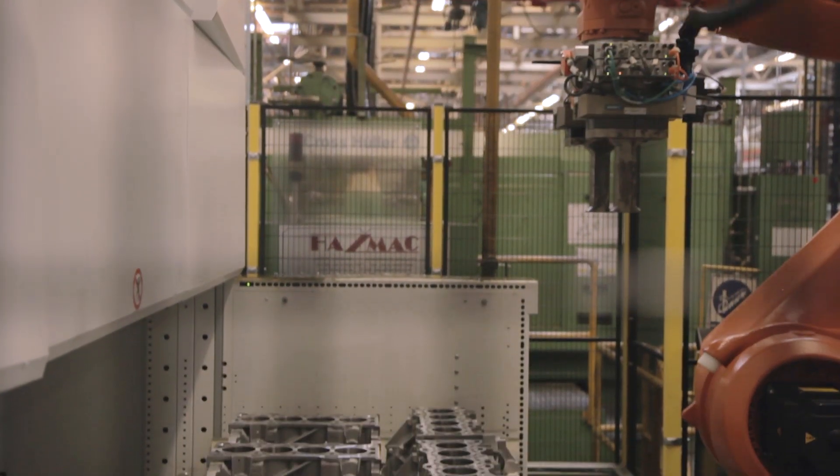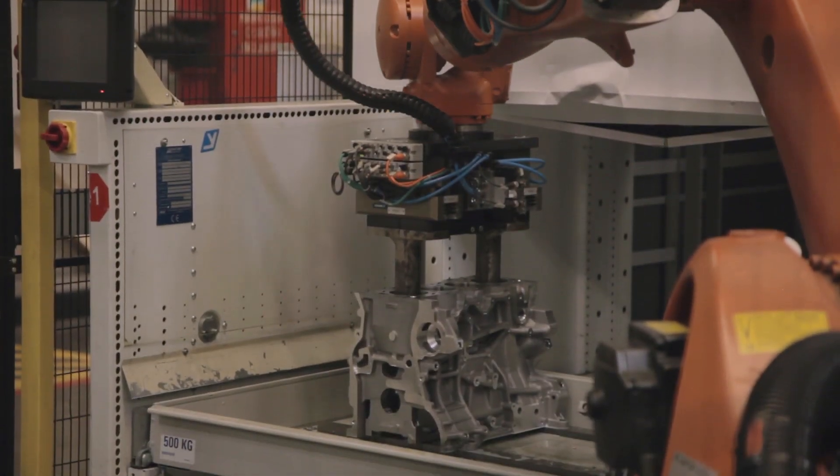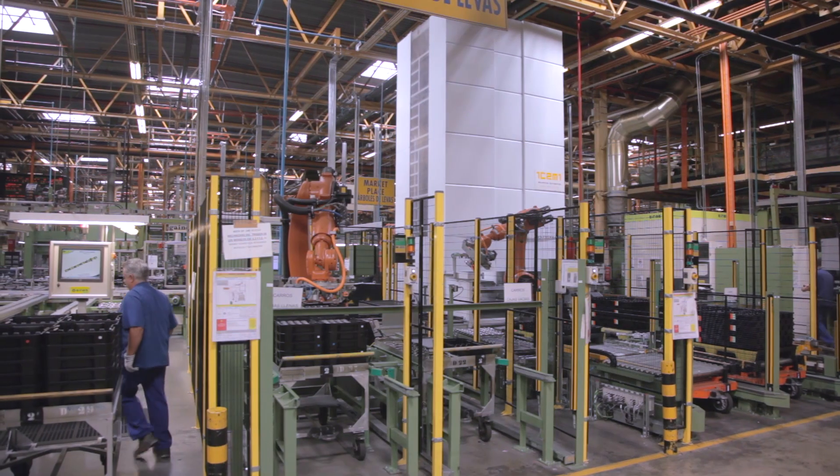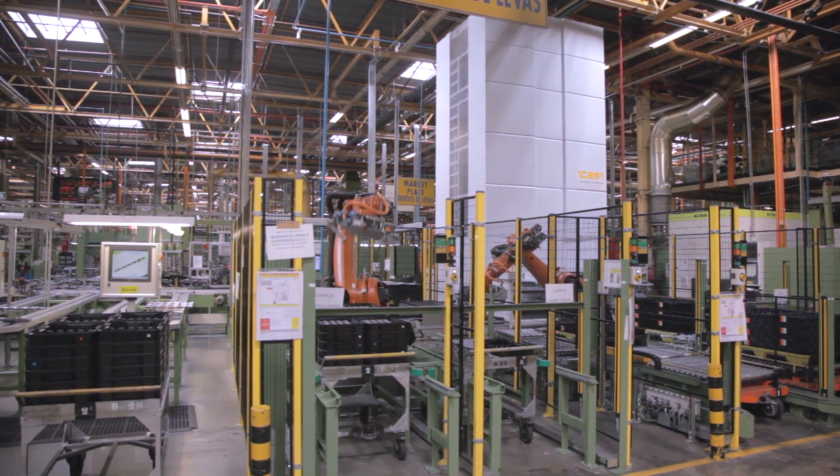Thanks to the Modula units, the Valencia assembly chain manages to produce 17,250 engines a week, on average around 1,150 engines per shift.